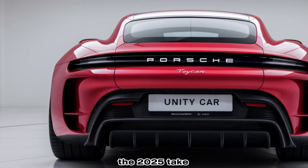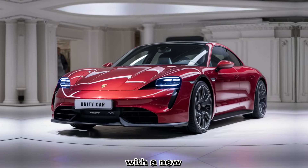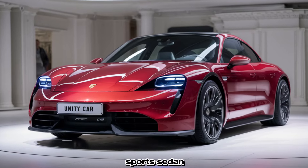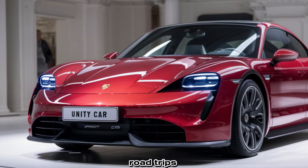The 2025 Taycan boasts a redesigned battery pack that increases its range. With a new estimated range of up to 300 miles on a full charge, this electric sports sedan addresses the concerns of range anxiety, providing confidence for longer road trips.